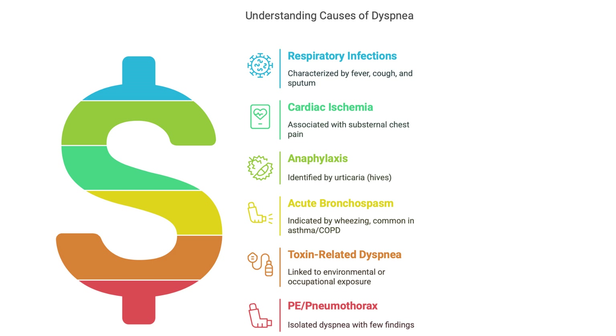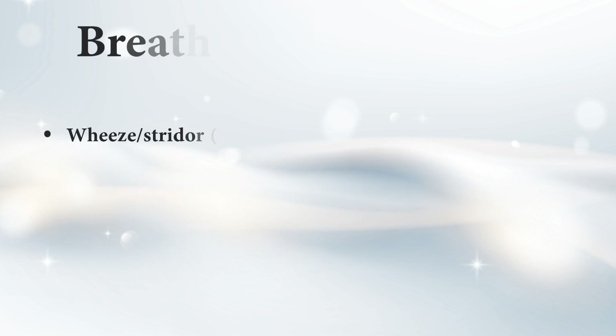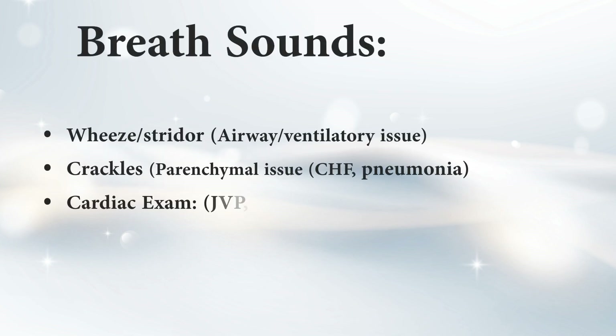Getting a good history is crucial. For the physical exam, vital signs come first: heart rate, blood pressure, respiratory rate, oxygen levels. Then listening to the lungs — wheezing or stridor, that high-pitched sound, suggests an airway issue or ventilation problem. Crackles usually mean fluid in the lung tissue, like from heart failure or pneumonia. The heart exam looks for jugular venous pressure, which can indicate fluid overload, and murmurs — unusual heart sounds.